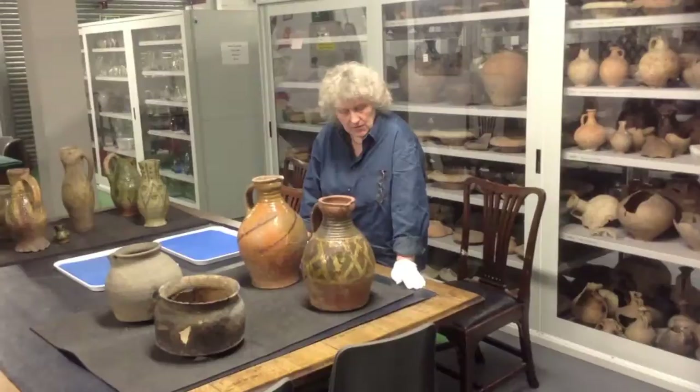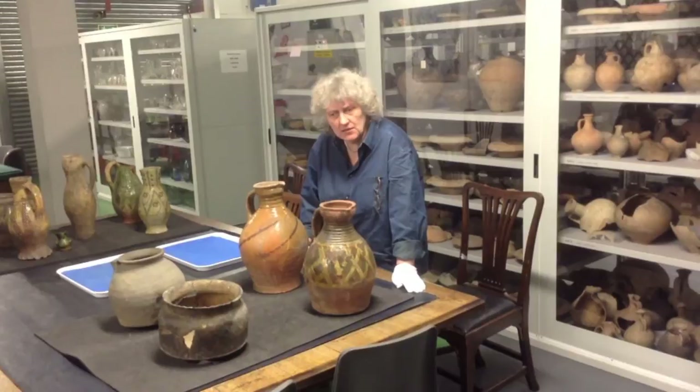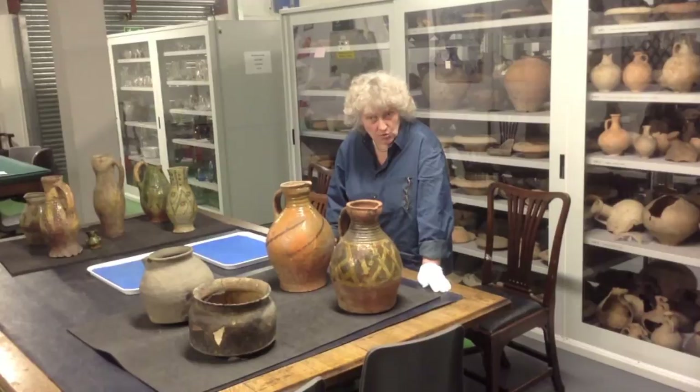One of the most important projects that I've ever been involved with is characterising and dating London's medieval pottery. We published a large type series of medieval pottery from London. We were in a unique position in that we were able to bring together the pottery that was excavated by MOLA and organisations that eventually became MOLA.